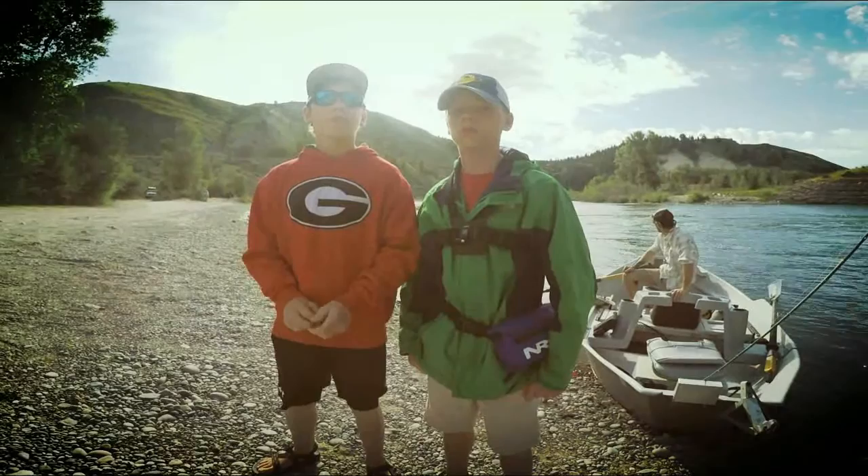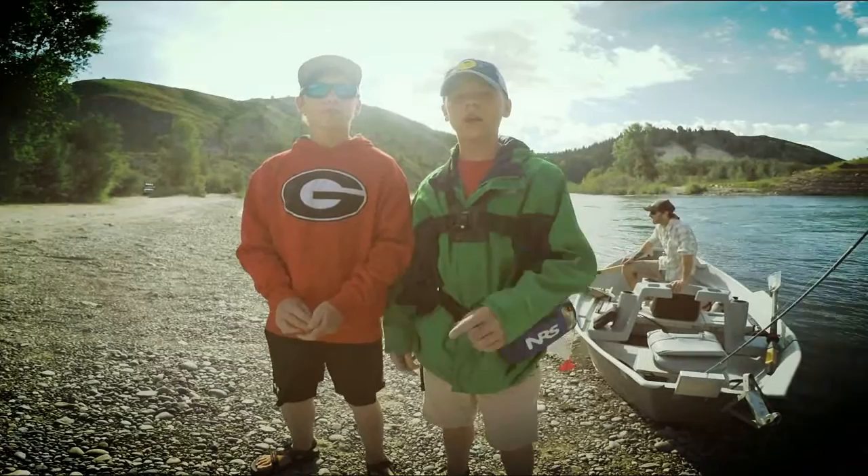What's going on guys, Sam from RealJitFishing here back with another video. Today we're here in Wyoming on the Snake River fishing for some trout. Right here we're going to fish with some topwater dry flies. We're hoping we have a really good day, so let's head out.